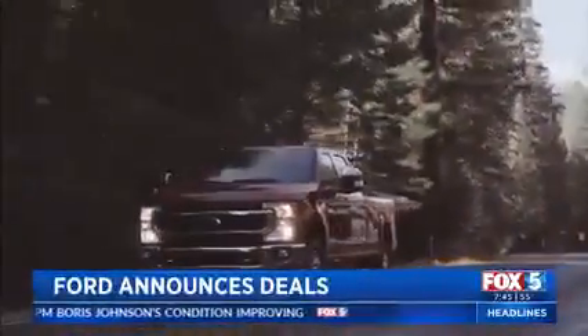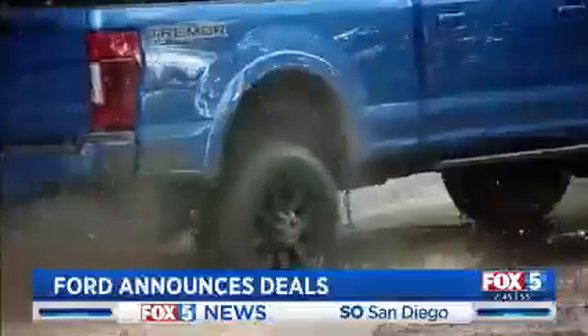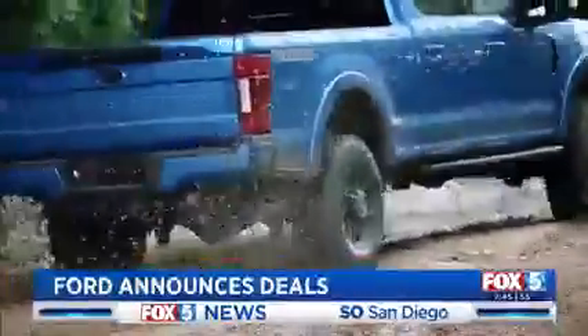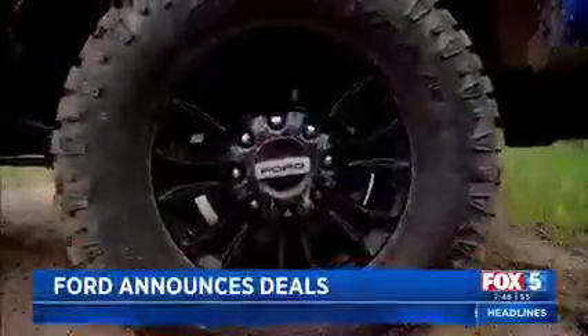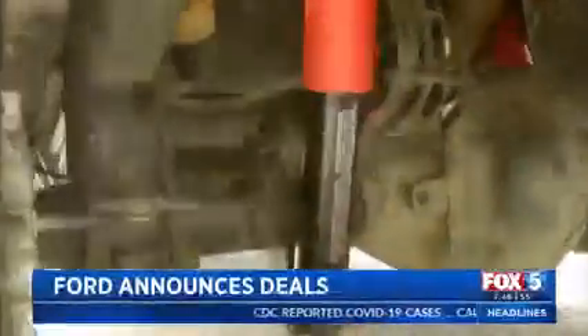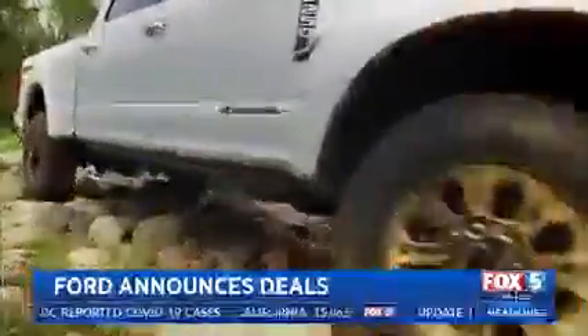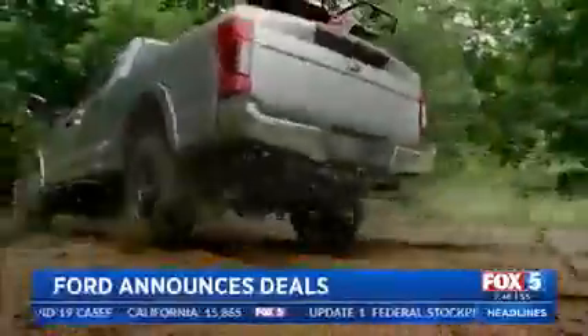For 2020, there have been a variety of new enhancements to the truck's performance, including the new Tremor off-road package everyone is talking about. For the first time, the Super Duty will come with 35-inch all-terrain tires, off-road-tuned front and rear suspension, custom twin-tube dampeners, and both a rock crawl mode and trail control mode — everything you need for real off-roading.